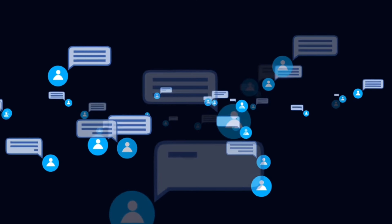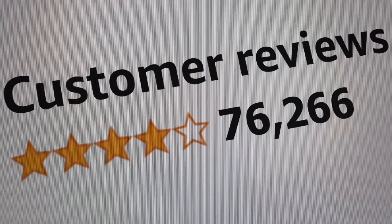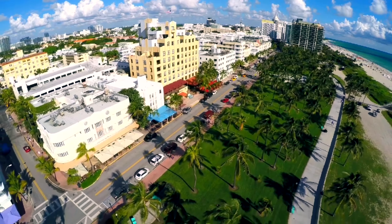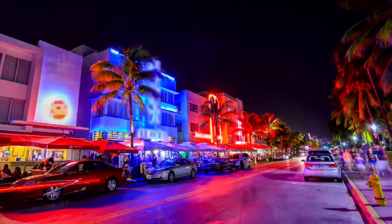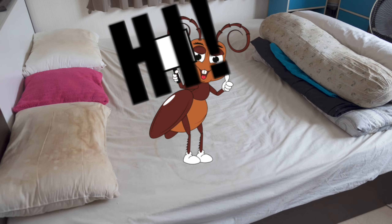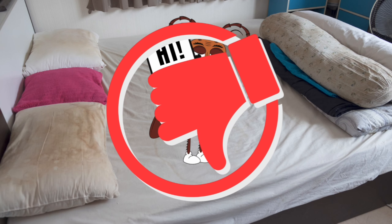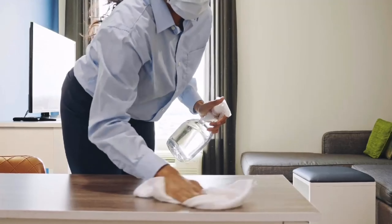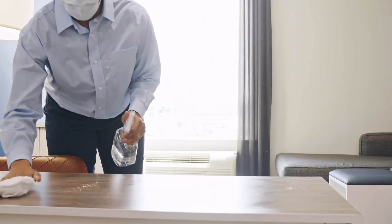When booking a stay anywhere, we highly recommend leaning heavily on the reviews because most of the time they're pretty spot on. We actually found a place right on Ocean Drive for less than $100 a night, and it looked great until we jumped into reviews and found multiple complaints of dirty sheets, dirty towels, roaches, and other similar issues — an immediate thumbs down from us. The reviews of the cleanliness of this place were pretty solid across the board, and it definitely lived up to our standards.